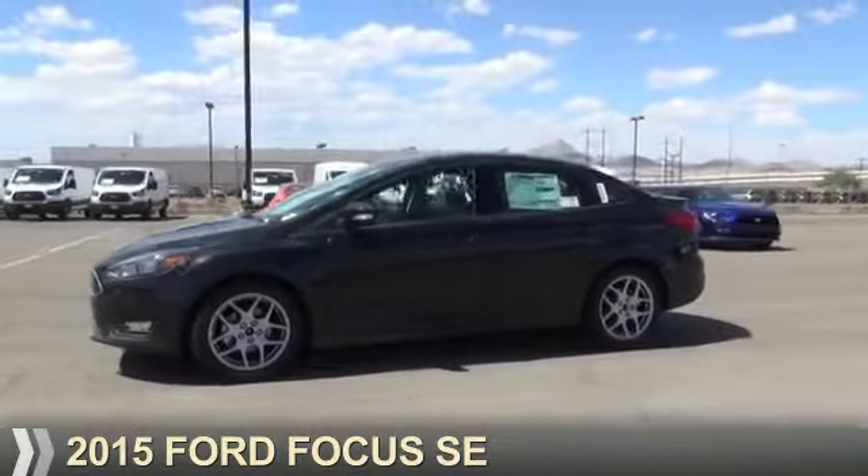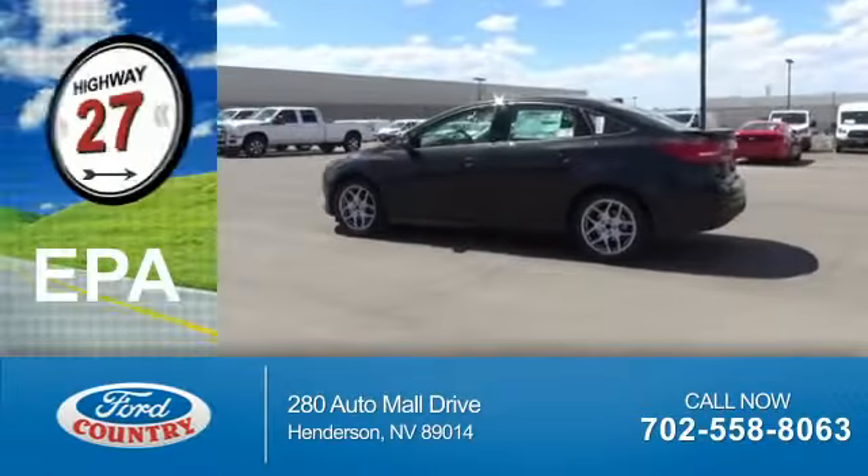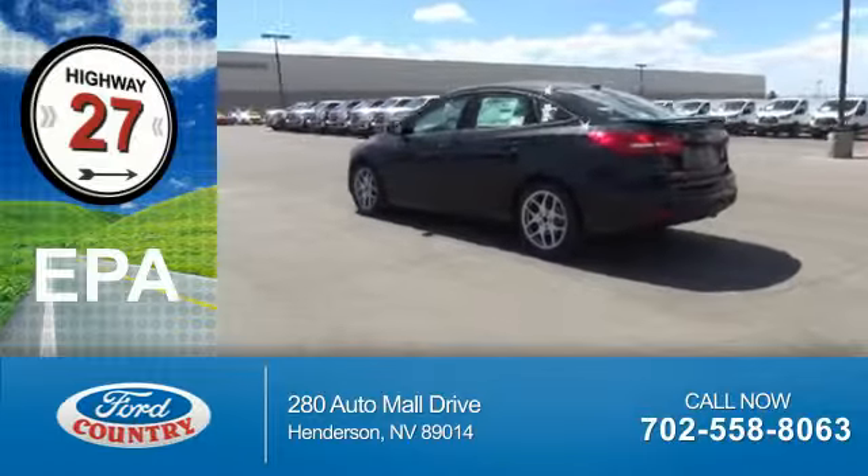It's powered by Front Wheel Drive, a 2-liter, 4-cylinder engine. Great fuel efficiency saves you money by requiring fewer trips to the gas station.